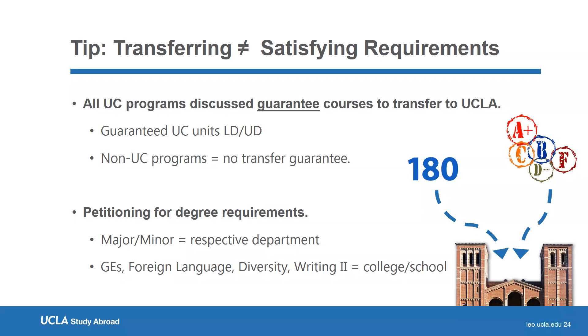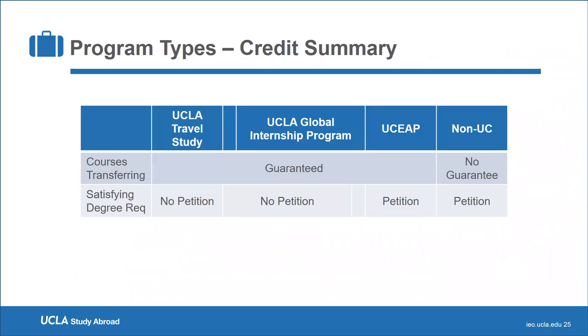To summarize: all UC programs — UCLA Travel Study, UCLA Global Internship Program, and UCEAP — guarantee courses will transfer to UCLA. No petition is needed for UCLA Travel Study or the Global Internship Program, as UCLA faculty created the curriculum. Petitioning is required for UCEAP programs and any non-UC programs for specific degree requirements.